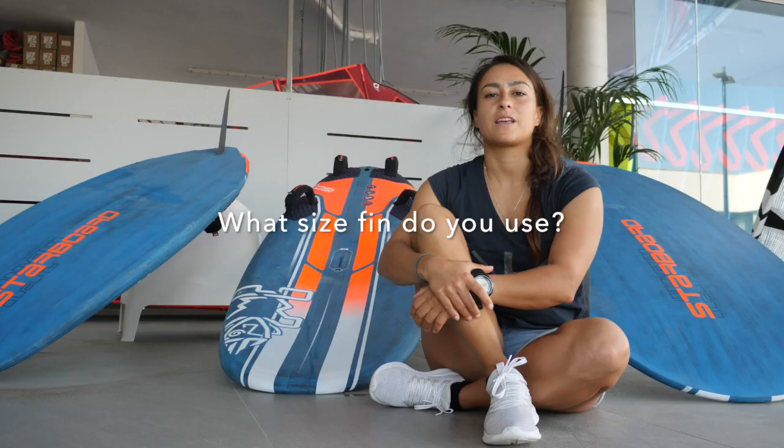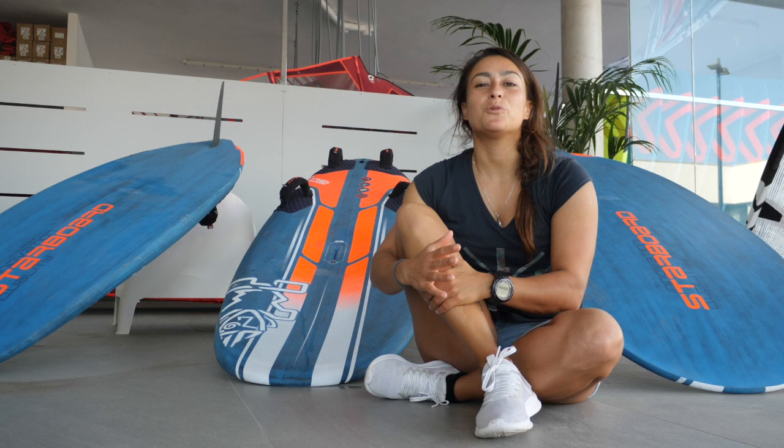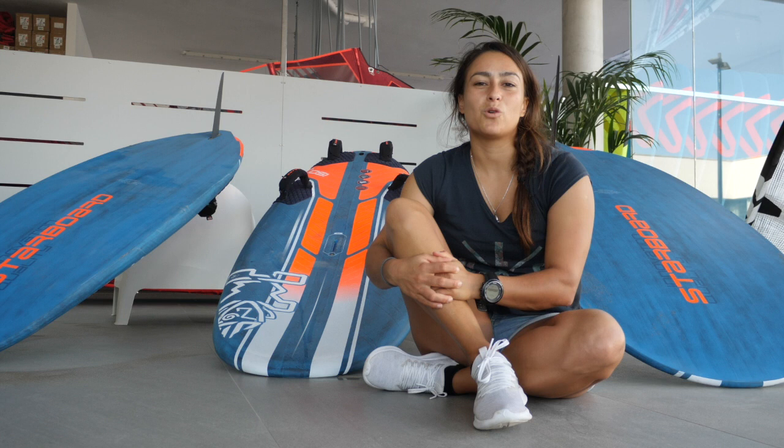On my big board I use 39 centimeters. On my medium, I use 34. And on the small board, I use 32. I use the same fin sizes with all the sails I use, so I basically never change my fins.